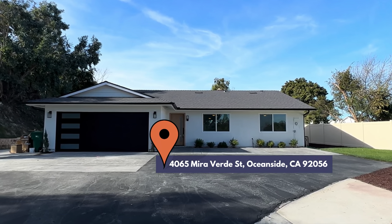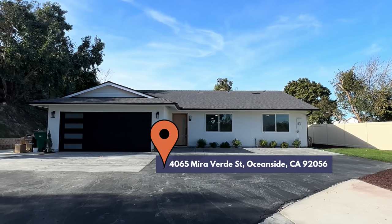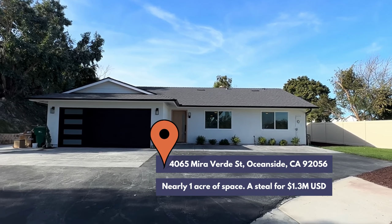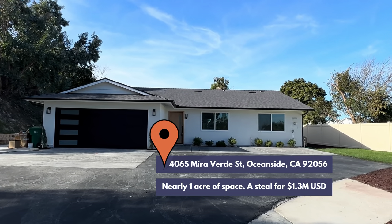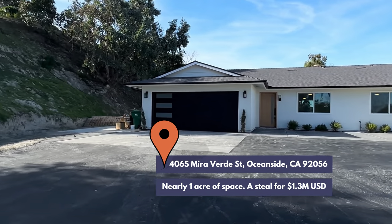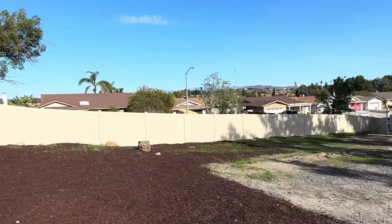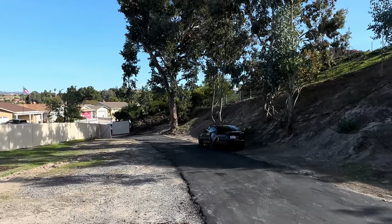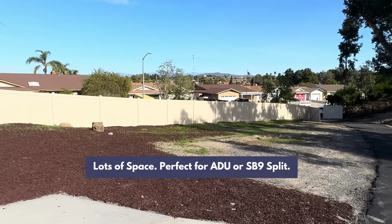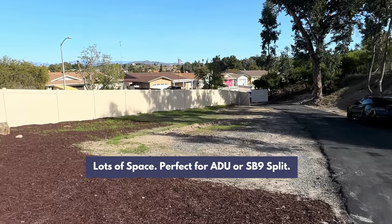We are in front of the Oceanside Mira Verde flip, listed on the market just a couple days ago for 1.3 million. This property is on close to one acre, with a good amount of it in the front. Lots of room, especially right here, where if you wanted to do an ADU or an SB9 split, you could easily do it.